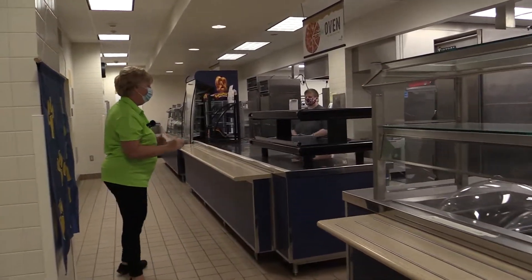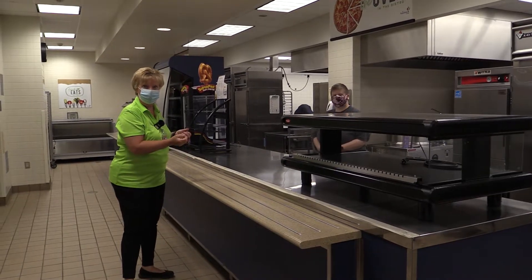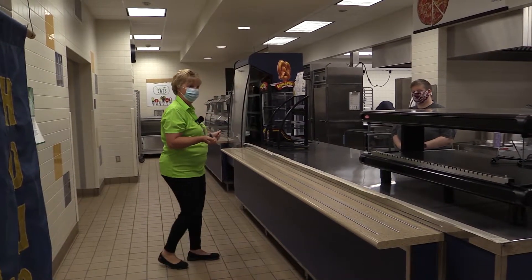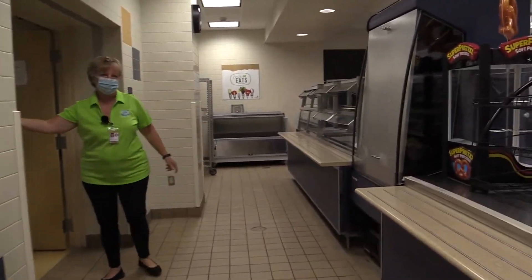If you don't want a sandwich, you can come on over here to Nancy. Nancy's going to have our pizzas all ready for us. She will also have fries and fruit here too. She'll have some a la carte items if you'd like to purchase those — chips and whatever, and the hot pretzels. You can come right here, grab your milk or water if you choose, and head out these doors over to Caitlin.